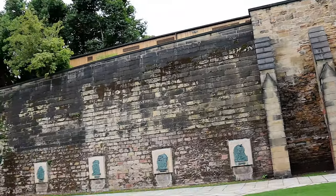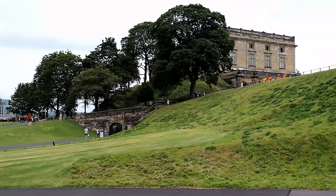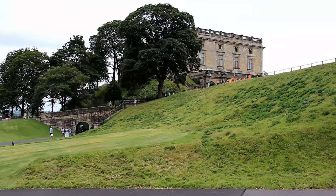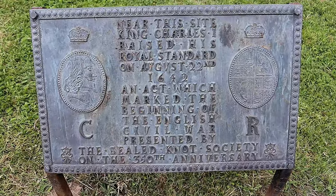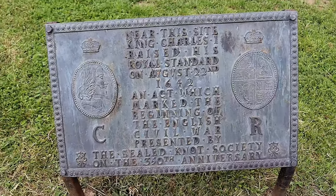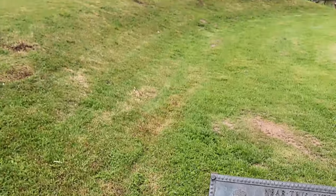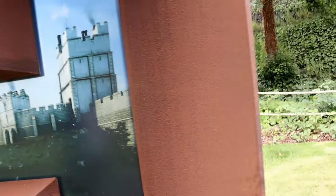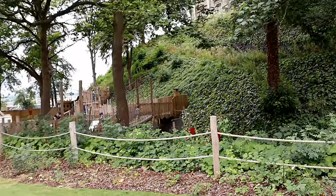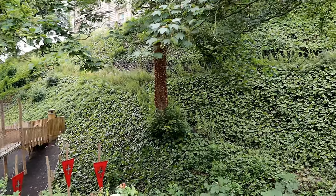After William the Conqueror's decisive victory at the Battle of Hastings in 1066, the Normans took control of England, though William faced insurrection and the North was especially rebellious. Nottingham was strategically the best place to base power in the North Midlands, and in 1068 a Mott and Bailey was constructed, and Nottingham's long history began.